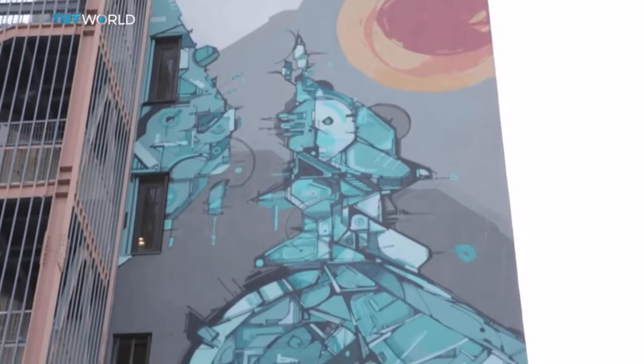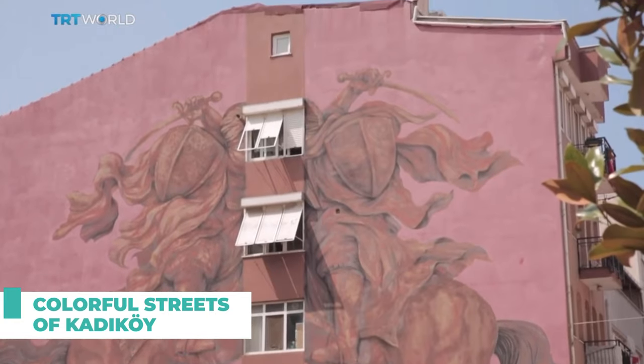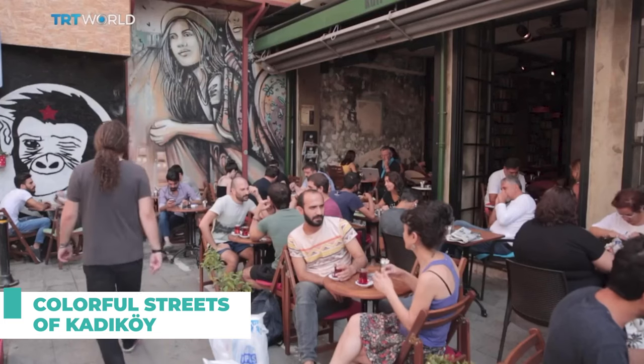Number seven on our list is the colorful street art in Karaköy. This trendy neighborhood is filled with vibrant street art and murals, making it the perfect spot for some edgy and Instagram-worthy photos.